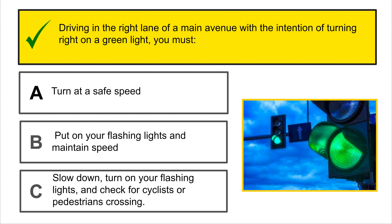Which of these signs indicates a zigzag road? There are several curves ahead. Drive slowly and do not pass other vehicles. C is the correct answer — windy road.